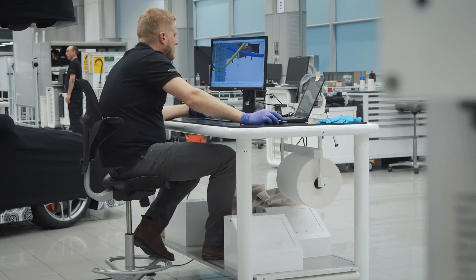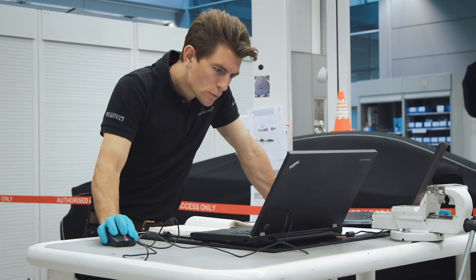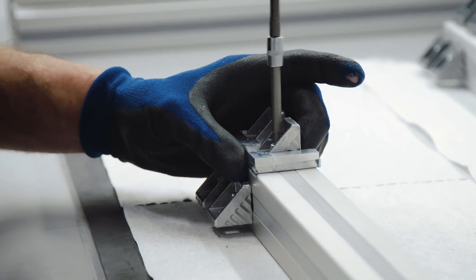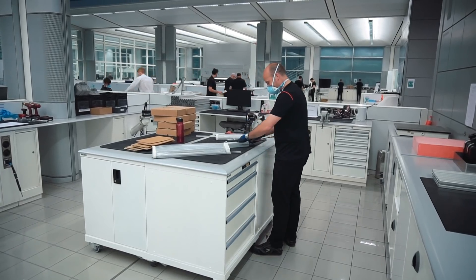Today we're in E0 — this is the inner sanctum, this is beyond secret, this is where we build all of our prototype test vehicles. When it was known that we were going to support this project, there were no shortage of volunteers. Everybody's affected by this virus and a lot of us could see that we were in a position to help, that we could employ some of the things that we do in our day job to this extraordinary crisis.